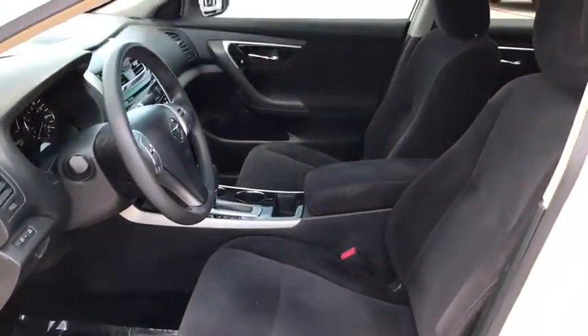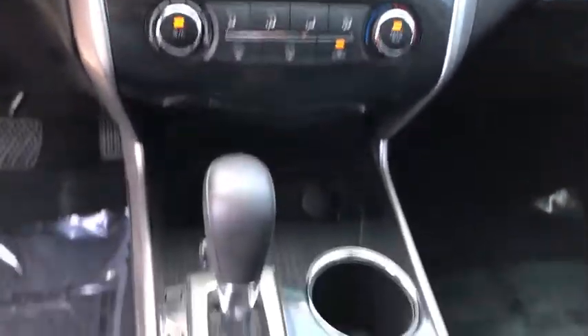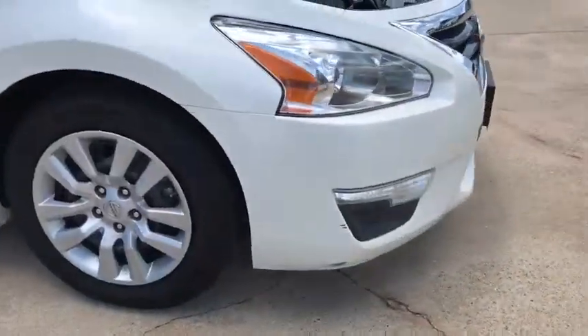Keyless start, floor mats, cruise control, rear defrost, AM FM stereo radio, front wheel drive, trip computer, power door locks, child safety locks, power windows. This beauty will even make your house keys jealous.